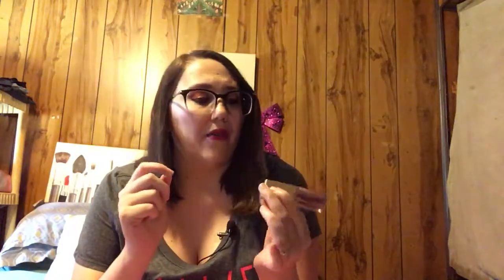This is Clinique Even Better Glow - I think this was my sister's because I know I have the full size now. I do enjoy it and I think she likes it a lot too. This was my Stila in the Magnificent Metals - I love this stuff but it was just time to say goodbye. And this Peter Thomas Roth Skin to Die For No-Filter Mattifying Primer - I liked it around my nose.